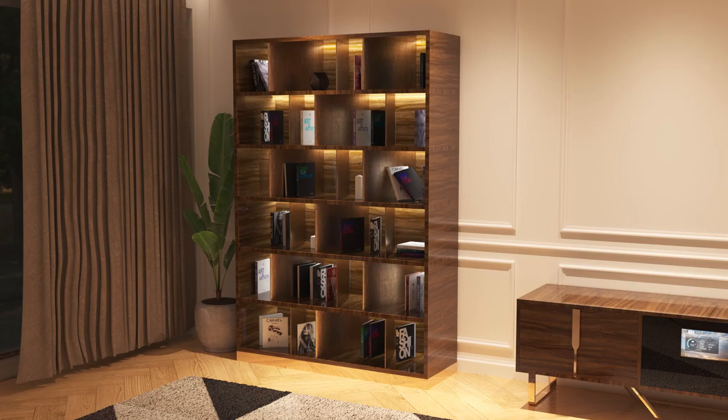On the left, you'll find our contemporary bookcase with bookends and brass finishes. The LED lighting will give a touch of class.